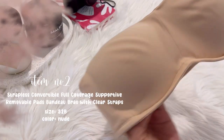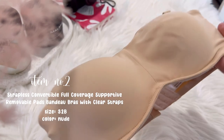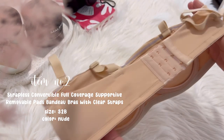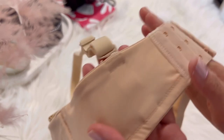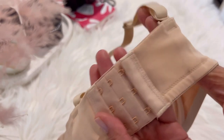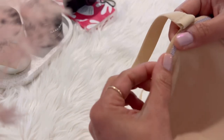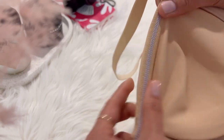The second item is this strapless convertible full coverage supportive removable pads bandeau bra. This bra also comes with clear straps. The bandeau bra provides comfort so that you can do all your daily activities. This is a perfect everyday bra, and if you like to wear white or just a plain shirt, this is a perfect choice for you.